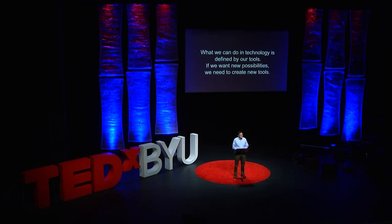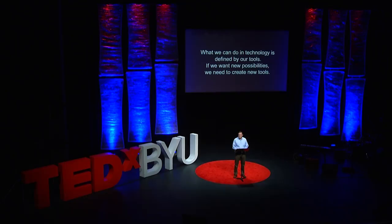There's only one problem with this scenario, however, and that is that this device does not exist. And this illustrates a profound truth about technology and how it intersects our lives: what we can do in technology is defined by our tools. And if we want new capabilities, new possibilities, we need to create new tools.